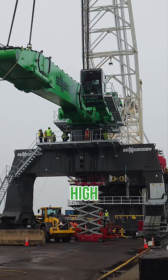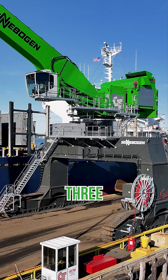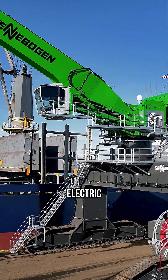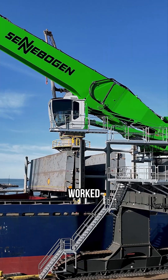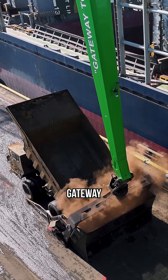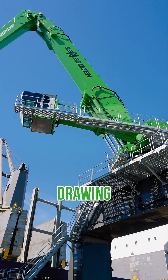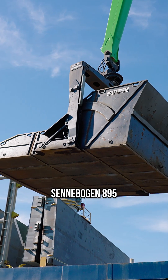We'll have high voltage coming into a transformer. It runs off of 480 volt three-phase — everything's fully electric. Sennebogen worked with Bateman Manufacturing, and we formed true partnerships with Gateway and Bateman to take something that was just a concept to a drawing to a real live pan attached to a Sennebogen 895.